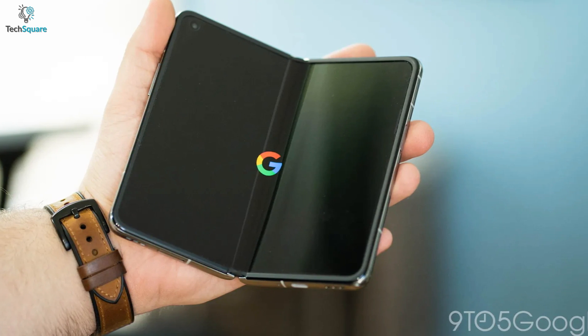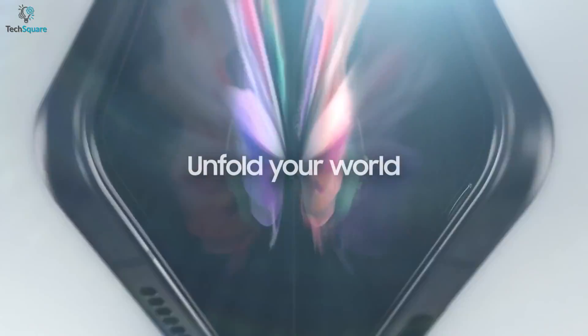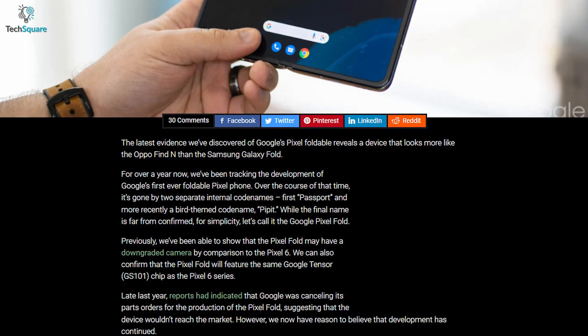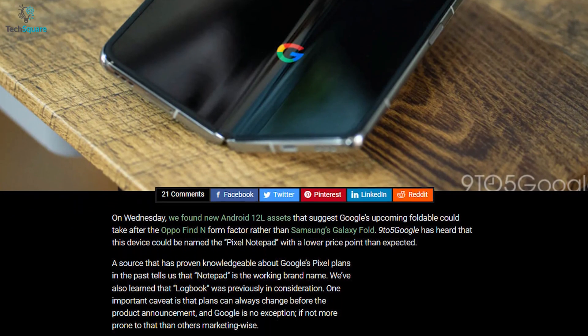The Pixel Notepad might come with a similar design to the Oppo Find N rather than the Samsung Galaxy Fold. They also found two internal code names by digging into Android code, including the first public beta of Android 12 and 12L, which are 'passport' and 'pipit'. Let's talk about the display.